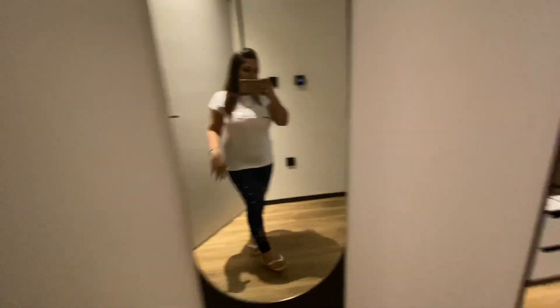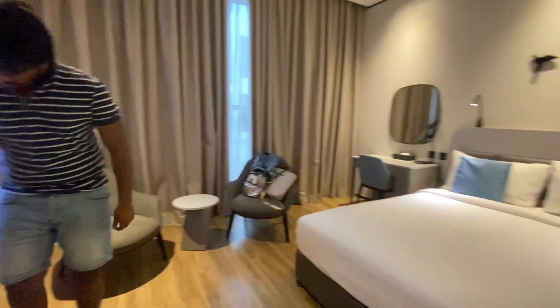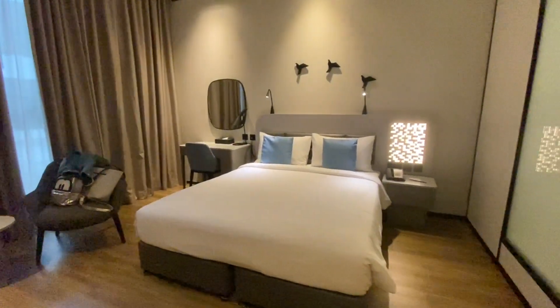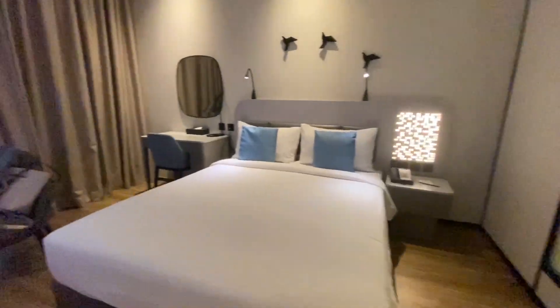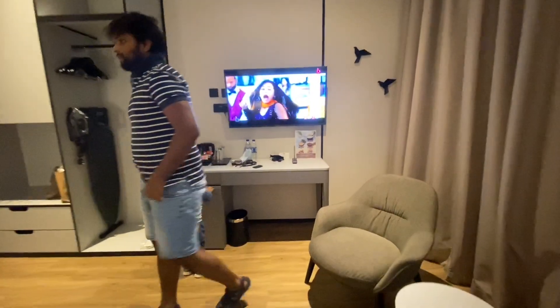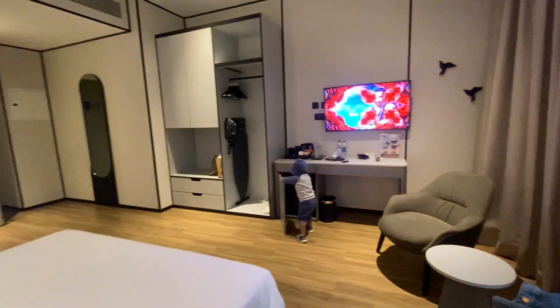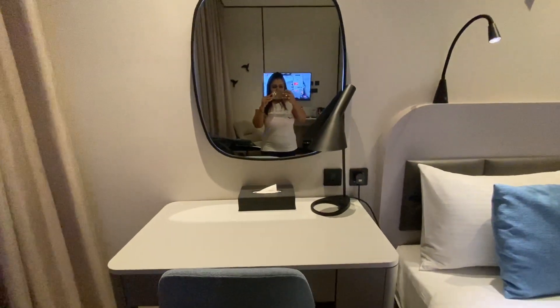I am going to check in the room and I will just show you a small glimpse. It is a small room, just like a studio. On this side there is a bedroom, and on the right side there is a bathroom. This is the overall look of the room and the TV area. There is a wardrobe and a small dressing table.